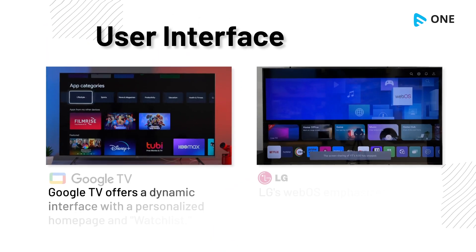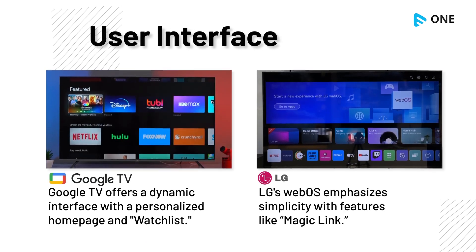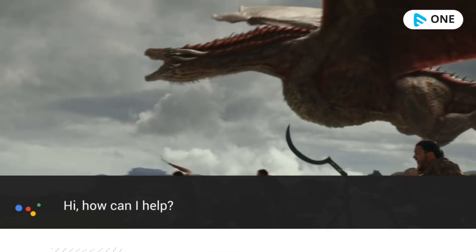Google TV offers a dynamic interface with a personalized homepage and watchlist. LG TV's webOS emphasizes simplicity with features like Magic Link.